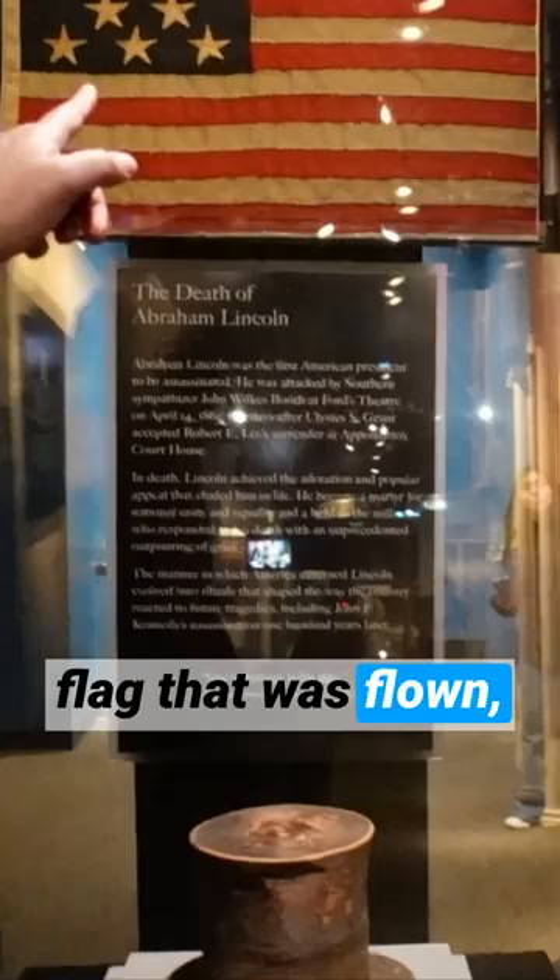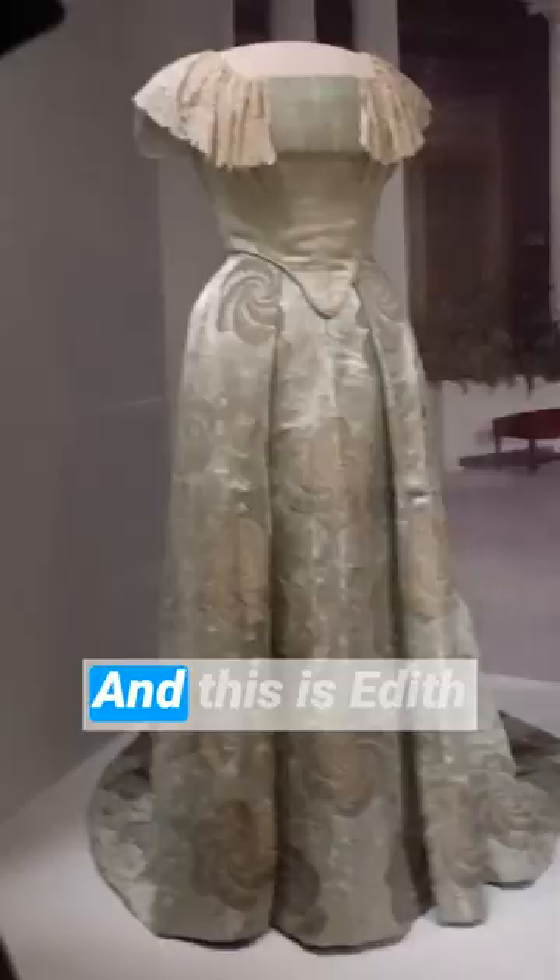When Garfield was shot by Charles Guiteau and they couldn't find the bullet, Alexander Graham Bell devised something to try to find the bullet in his body. But because he was laying on a metal spring bed, it kept giving false positives. This is the device created by Alexander Graham Bell. And this is Edith Roosevelt, Theodore Roosevelt's wife — that's her gown and her chair. Very pretty.